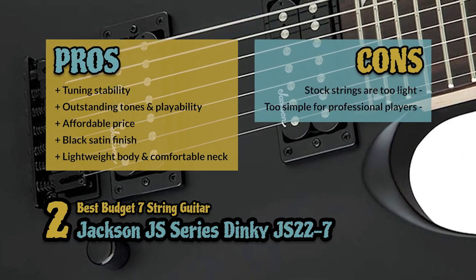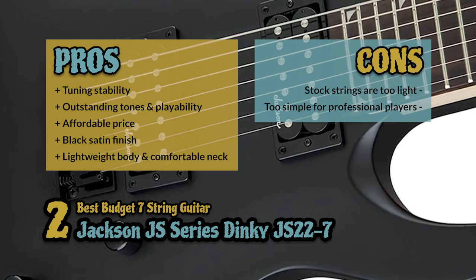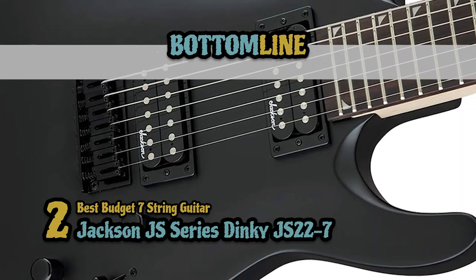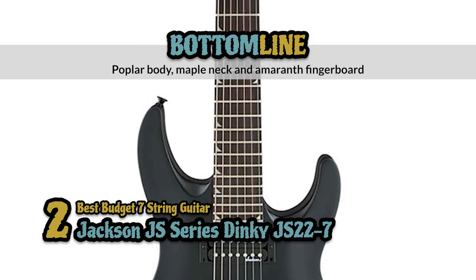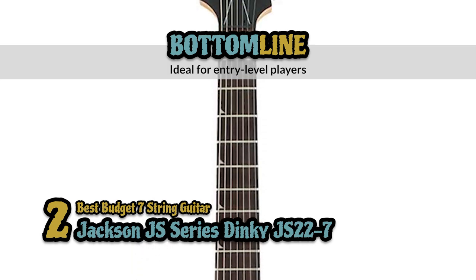However, the stock strings feel a bit too light, and professional players might find it a bit too simple, but it's great for beginners. The bottom line is, it's the best budget 7-string guitar. It has a poplar body with a maple neck and amaranth fingerboard, and it has enhanced ease of playing and affordability, ideal for entry-level players.